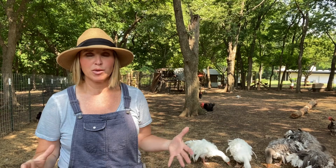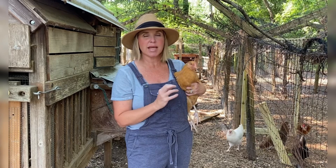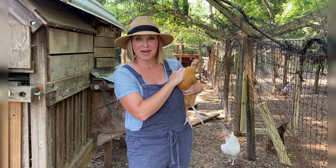Number five is the Buff Orpington. Buff Orpingtons are a good sturdy heavy bird that lay an average of 200 to 250 large tan eggs a year. This is going to be one of my favorites to create that beautiful tan egg for your rainbow egg basket.